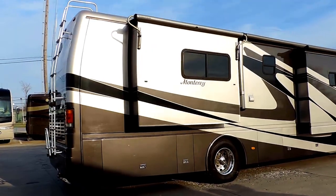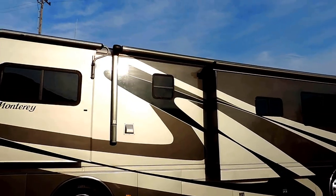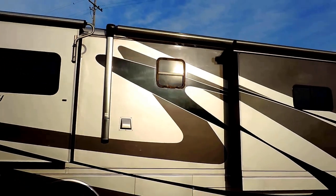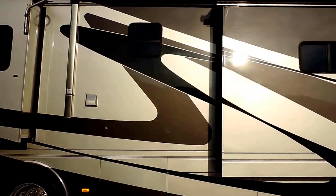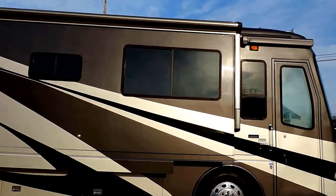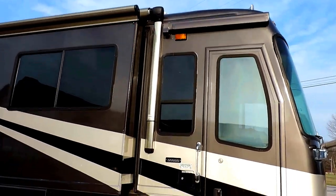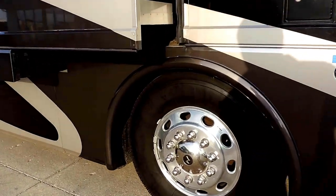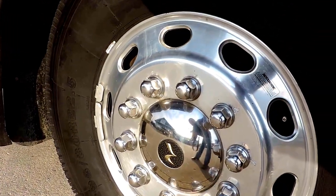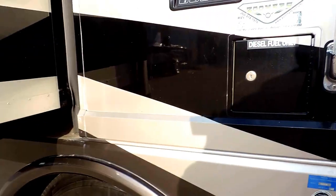It has a rock skirt and a rear ladder. Every awning is wrapped — the porch awning is aluminum wrapped and it's electric. Dual fuel on both sides. It has an electric door awning. The tires have just been replaced in 2014; they've got 95-100% tread. It's ready to go.